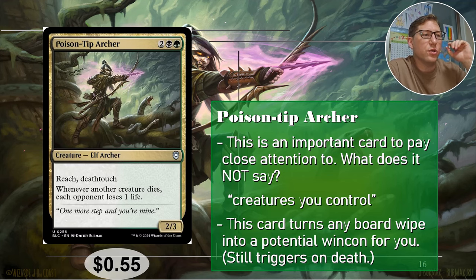Number one: Poison Tip Archer, for two Golgari — black green. A 2/3 with reach and deathtouch. Reach and deathtouch is a nice combo already. Whenever another creature dies, each opponent loses one life. Note what it doesn't say: 'creature you control.' It does not say that. Anywhere on the board, any creature that dies means all of your opponents lose one life. If there's a board wipe, this still triggers with all the other creatures. So your opponents have to think, 'if I cast this board wipe, this player just wins.' You can definitely use that to your advantage. Fifty-five cents.